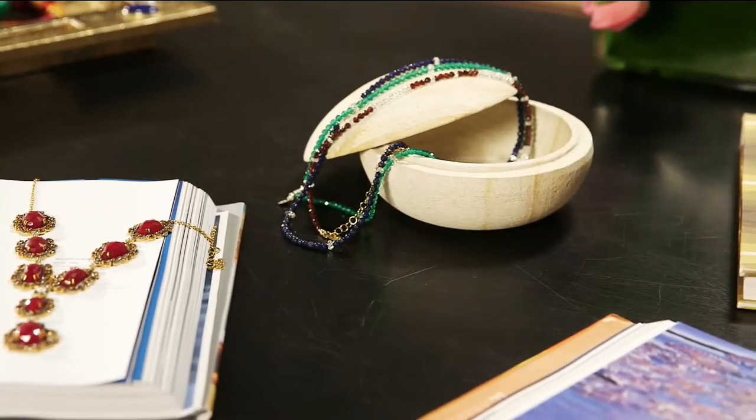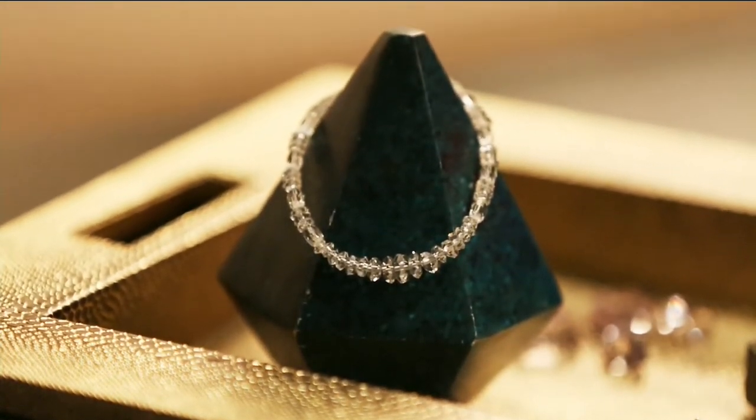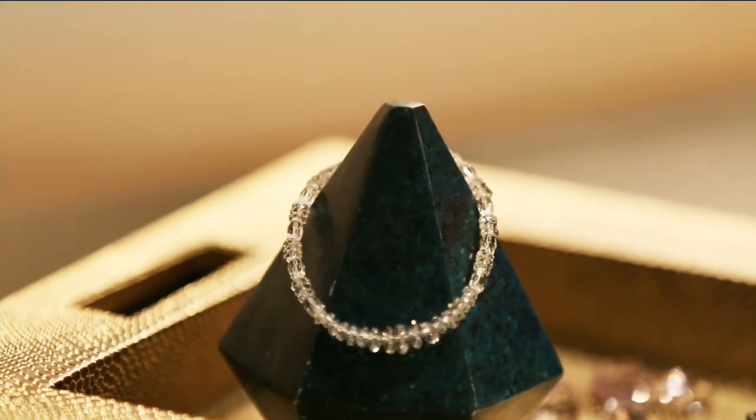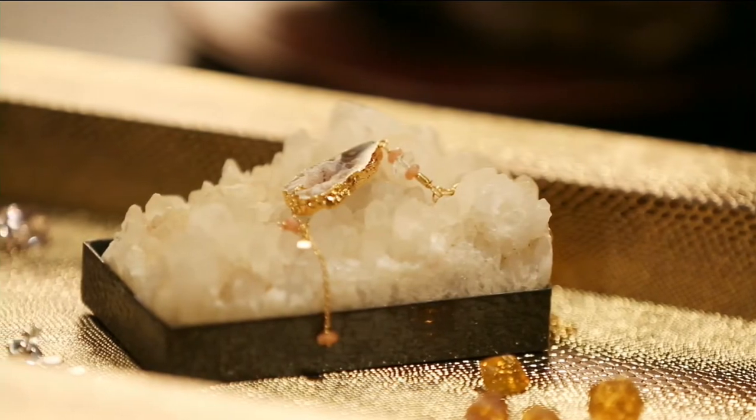Herkimer is the foundation of what she creates and what she designs. Herkimer diamonds are mined in Herkimer County, New York. They're actually quartz, but they're nicknamed diamonds because they have so many unique characteristics and they sparkle like diamonds. They are these gorgeous, very unique, double-terminated, naturally faceted stones. So they're a little bit organic, definitely glamorous — as Deb calls it, messy perfection.